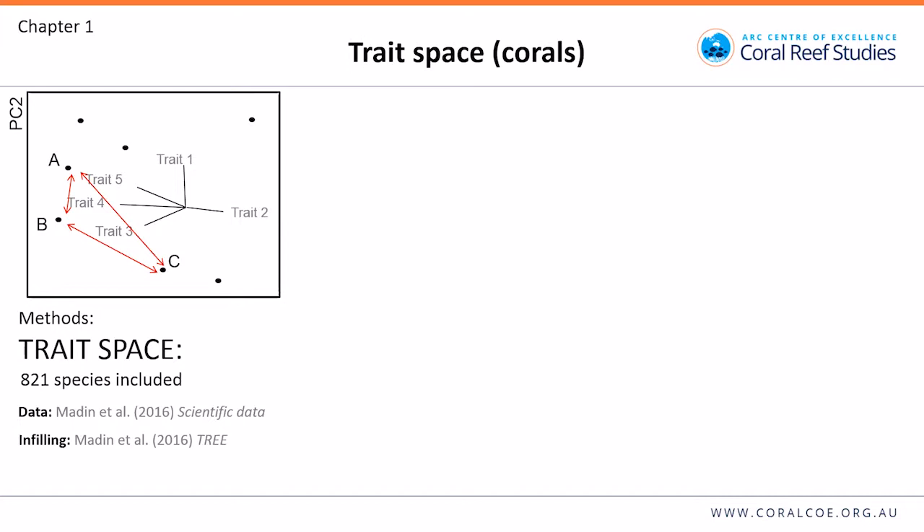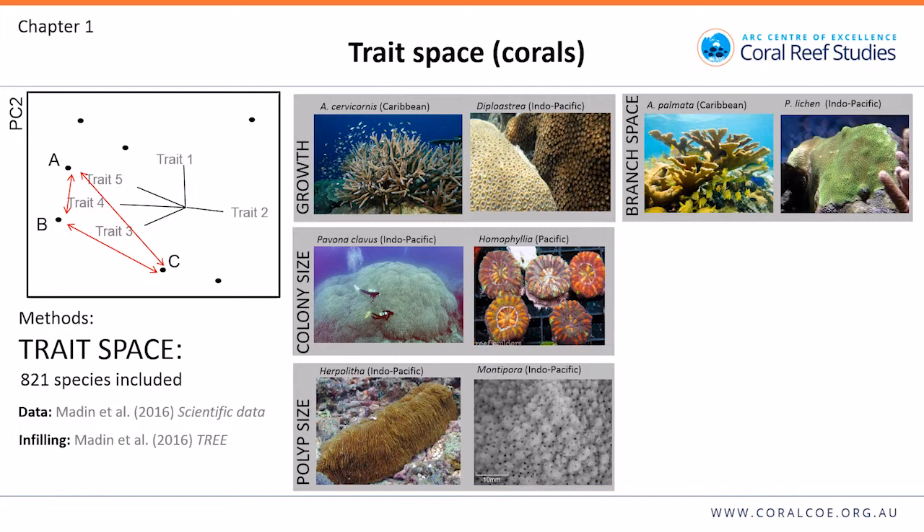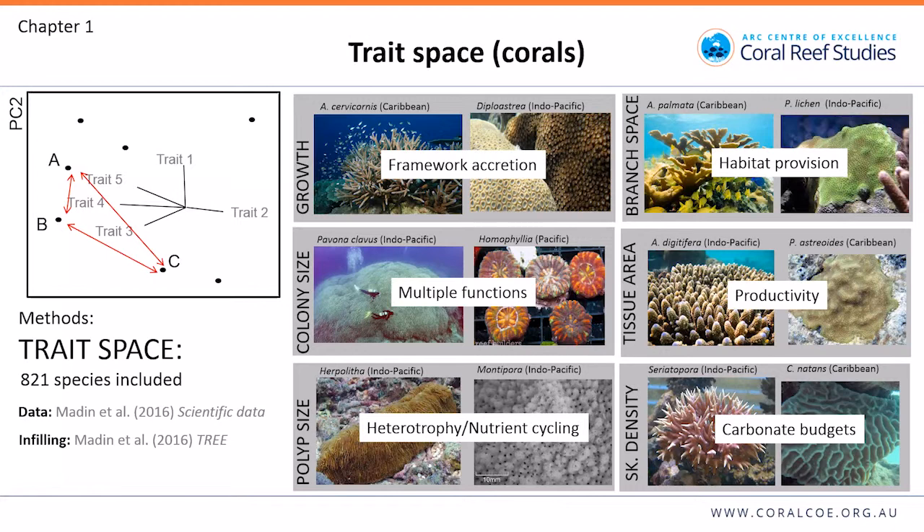We wanted to build on this using trait spaces. For our coral trait space, we looked at growth, colony size, polyp size, branch spacing and height, tissue area, and skeletal density. The reason we focused on these traits is because we hypothesized they were important for ecosystem functions such as framework accretion, habitat provision, and productivity. We got data from the Coral Traits database and used an infilling approach defined by Josh Maiden, using a combination of phylogeny, morphology, and expert opinion.